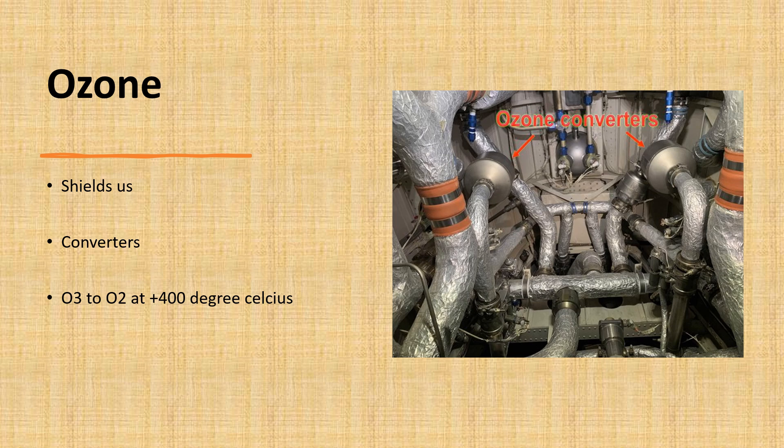In the stratosphere, ozone acts as a shield against the sun's ultraviolet rays, vital to our well-being. However, at lower altitudes, particularly in the troposphere, elevated ozone levels can pose health risks. The layer thickness fluctuates with altitude, with concentrations increasing as we ascend. Awareness of ozone presence and distribution is crucial for pilots, especially during climbs and descents.